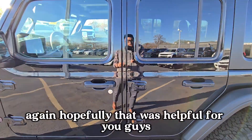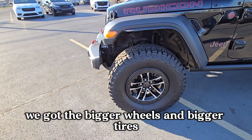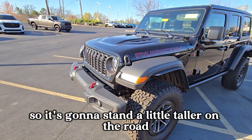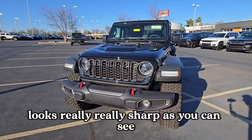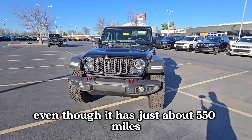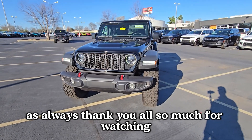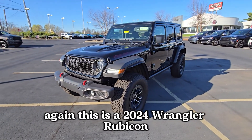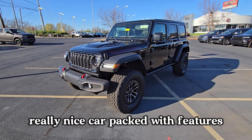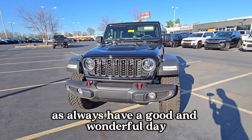Hopefully that was helpful. If you're not familiar with the Extreme Recon package — bigger wheels, 35-inch tires, and a two-inch lift means it stands a little taller on the road. This one is almost $10,000 lower than MSRP with just about 550 miles on it. This is a 2024 Wrangler Rubicon with the Extreme Recon package and cold weather package — a really nice vehicle packed with features and a great deal for someone looking for a Wrangler like this. As always, have a good and wonderful day.